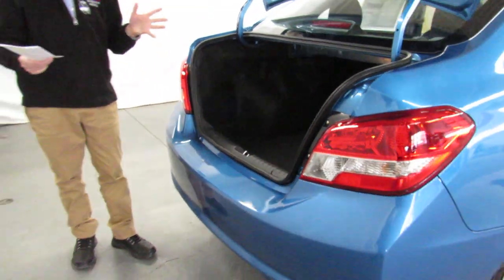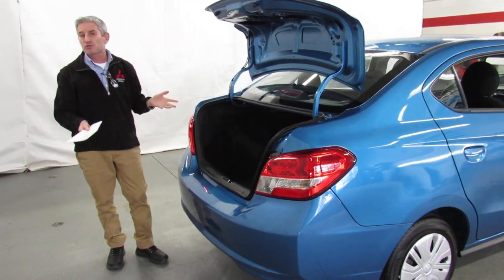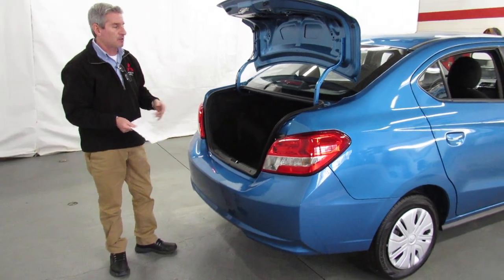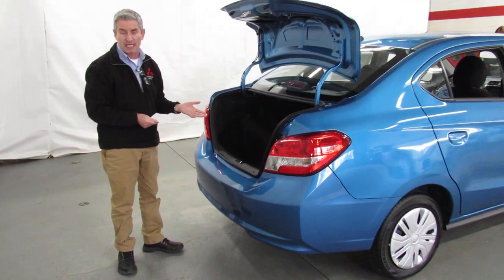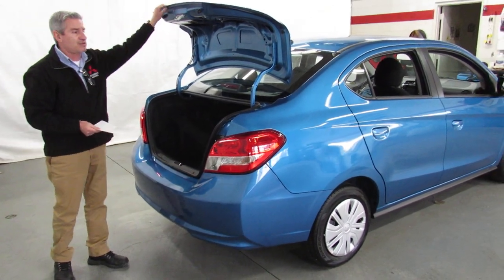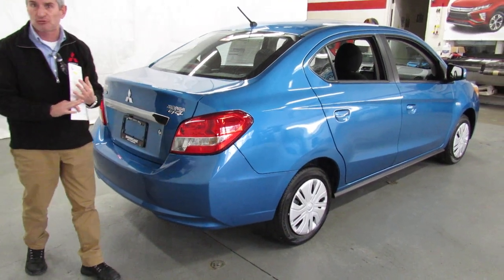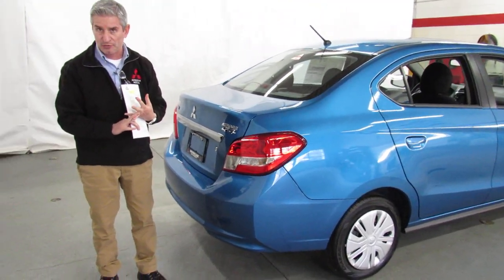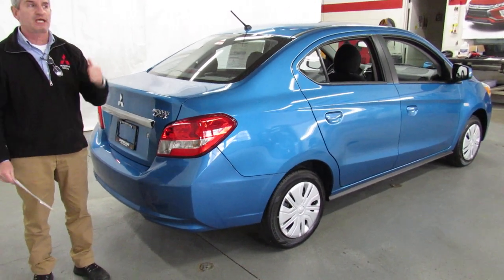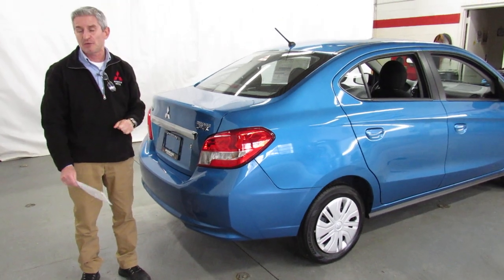It is one of the best gas mileage cars sold in the United States and certainly has one of the best warranties: 10 years, 100,000 miles powertrain; 5 years, 60,000 miles bumper to bumper; 5 years, unlimited mileage roadside assistance; 8 years, 80,000 miles computer and catalytic converter; 7 years, 100,000 miles anti-corrosion. All that on a car with amazing cash rebates, great low interest rates, and great leases. Whether you're looking at cash rebate, financing, or leasing, we have an answer and an option for you.